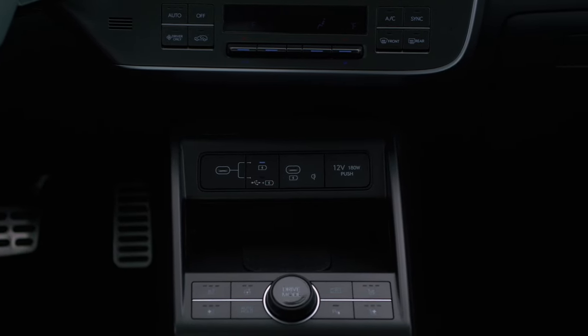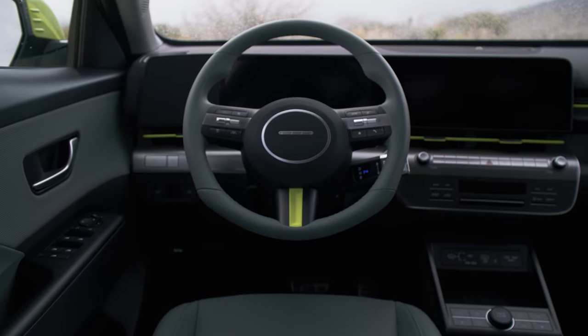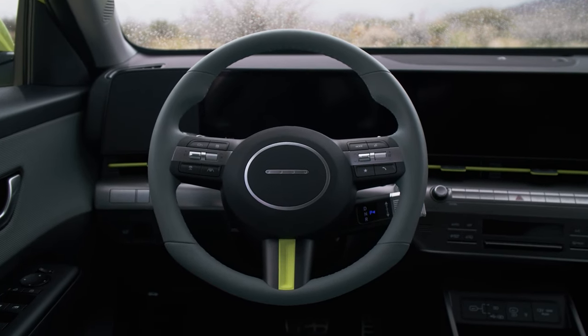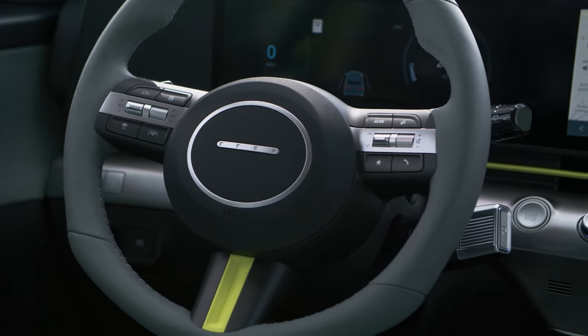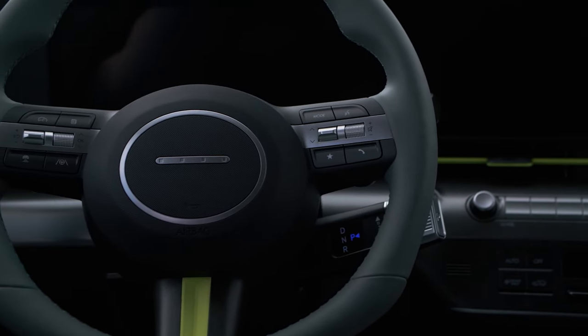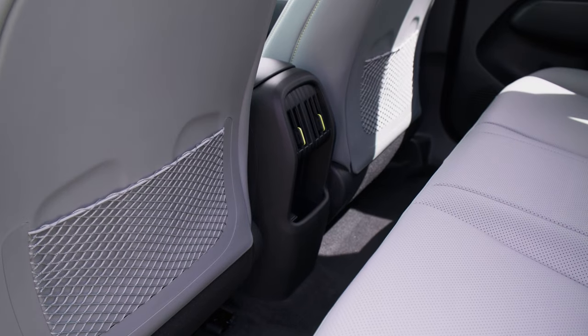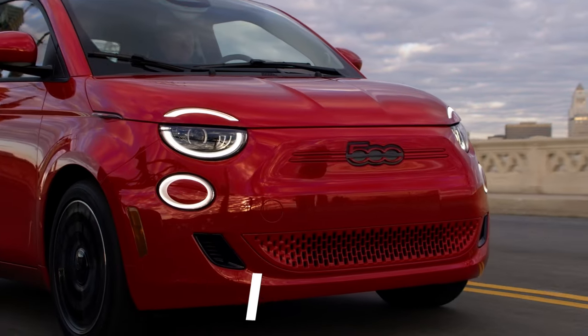Charging times also leave something to be desired. Hyundai claims charging from 10% to 80% at a fast charger will take around 43 minutes. While the 2024 Kona Electric remains an attractive option in the EV market, it's disheartening to see a model take a step back in performance — no one enjoys witnessing a regression in a nameplate that had so much potential.